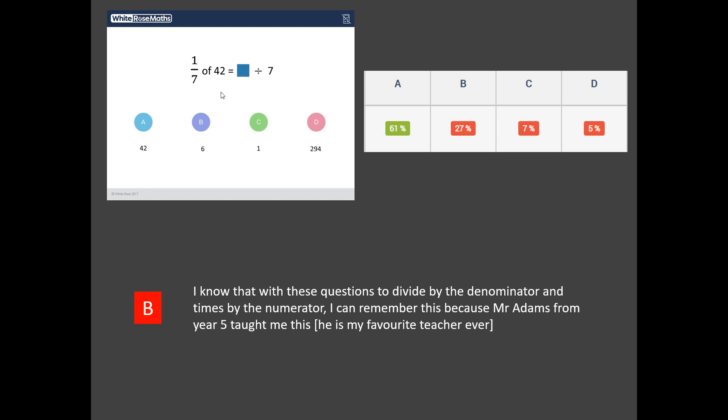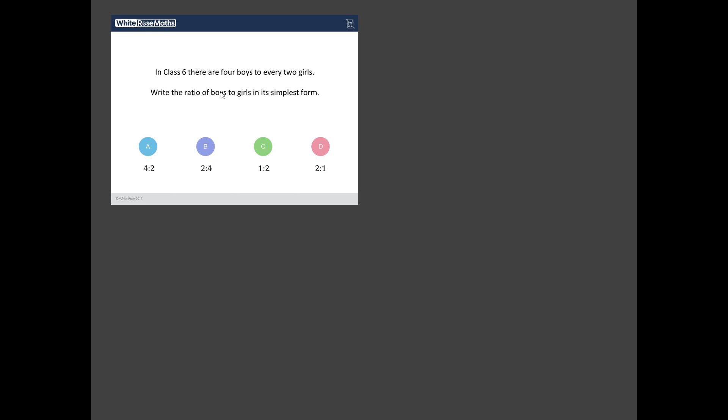Let's have a look at the second least worst answered question — this one here. In class 6, there are 4 boys to every 2 girls. Write the ratio of boys to girls in its simplest form. When we get ratio questions, I like to set out exactly the information we've got. We want boys to girls — it's always important to make sure you've got it the right way around; it doesn't say girls to boys. The question gives us 4 boys for every 2 girls, so the ratio of boys to girls is 4 to 2. But is that our answer? No, because we need to write it in simplest form. I'm looking for the highest common factor of 4 and 2, which is 2. 4 divided by 2 gives me 2, and 2 divided by 2 gives me 1. So my answer, the ratio of boys to girls, is 2 to 1, which is D.